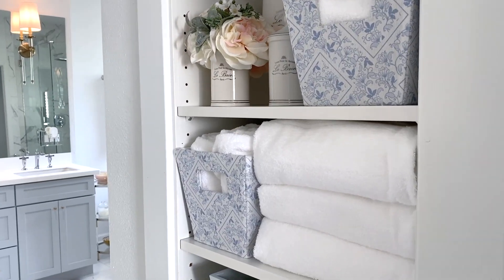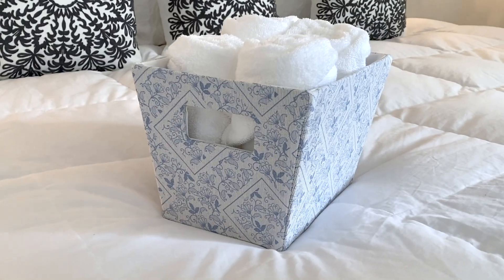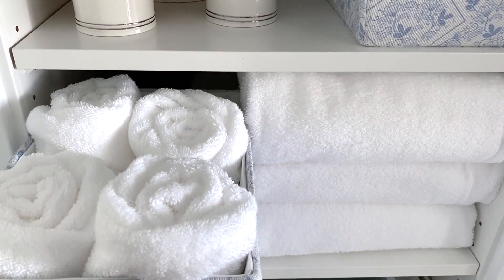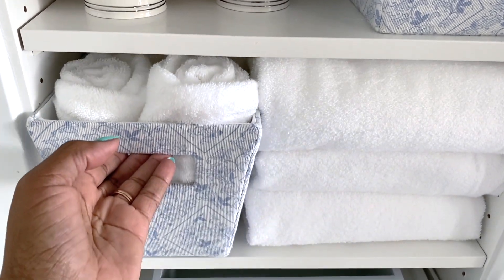Below that I have larger bath towels and hand towels rolled up inside one of the fabric bins. I don't have many towels because it's just me and my husband who uses this closet — I like to have room to breathe. I don't like everything stuffed inside, and since I don't have a door to close everything up, it's important to me to keep it neat and tidy.